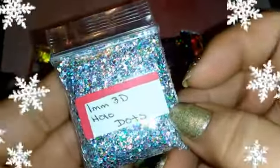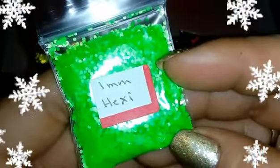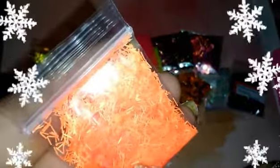We have 1mm 3D Hollow Dots — oh that is gorgeous! We have the 1mm Magenta Stars — super cute. We have the 1mm hexies — thank you, love, I really appreciate that! We have some orange tinsel — it looks neon, kind of shredded looking. We have some pink tinsel — super cute. Thank you for that, love.